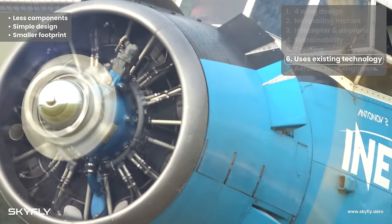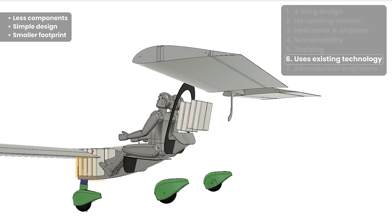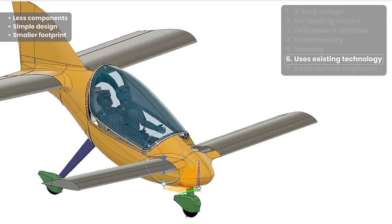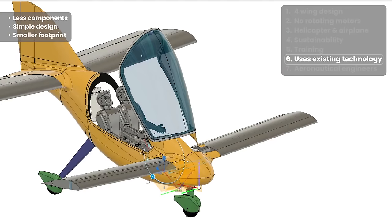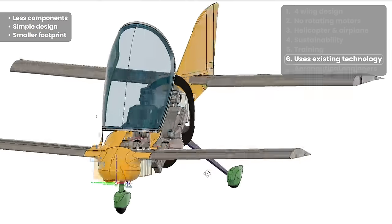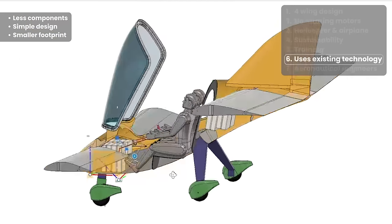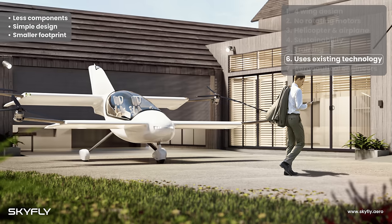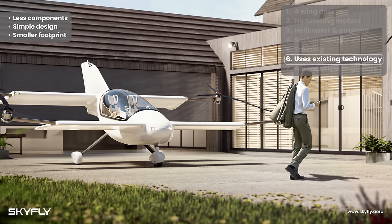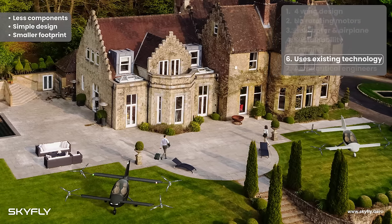Its simple, modular design and minimal maintenance requirements will ensure the Axe has much less downtime than old-fashioned piston-engine airplanes. The four wings give the Axe a much smaller footprint than most other eVTOL designs, especially those with two large wide wings and rotating motors. This enables the Axe to fit in your garden or on your driveway, meaning owners can keep their Axe at home without needing to pay for expensive hangarage at an airport.